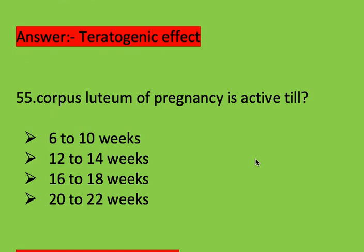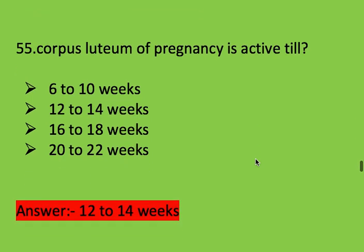Next question: corpus luteum of pregnancy is active till? Options: 6–10 weeks, 12–14 weeks, 16–18 weeks, and 20–22 weeks. Right answer is 12–14 weeks. Corpus luteum of pregnancy is active till 12–14 weeks.